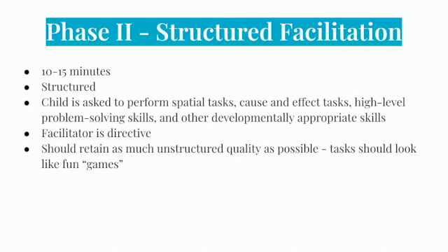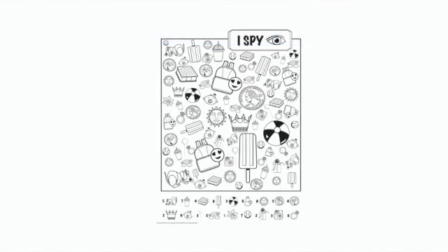Phase two is structured facilitation, lasting 10 to 15 minutes. The child engages in cognitive and language activities not observed in phase one, including spatial tasks like puzzles and drawing, cause and effect tasks, high-level problem-solving skills, and other developmentally appropriate skills. The facilitator is more directive, selecting tasks, requesting performance, and questioning when necessary, but the phase should retain as much child-initiated play quality as possible, making tasks seem like fun games. For example, if the child played teacher in phase one, moving into an I-SPY worksheet in phase two assesses matching skills while still feeling like part of the initiated play.